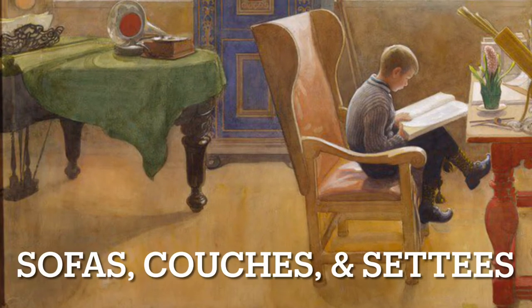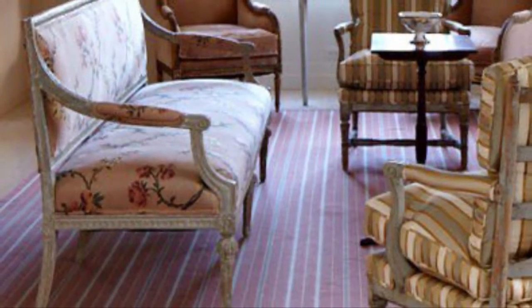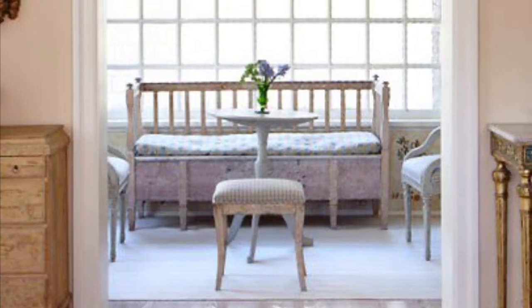The second thing is the sofa or settee. Get a sofa or settee with wooden carved legs that you can see and a very simple, clean silhouette on top — just kind of a straight line across.